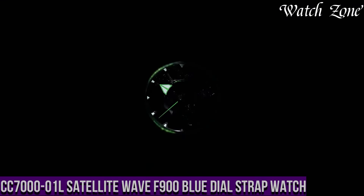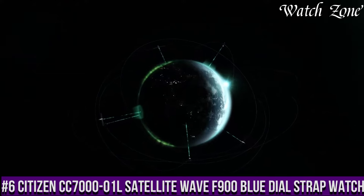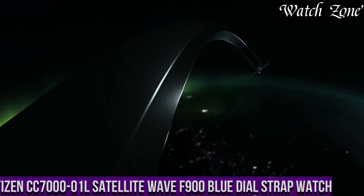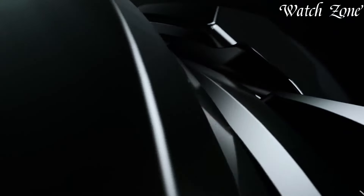Number 6: Citizen's CC7000-010 Satellite Wave 900 Blue Dial Strap Watch — a timepiece that combines advanced technology with a stylish design. This watch is perfect for those who appreciate both functionality and fashion.